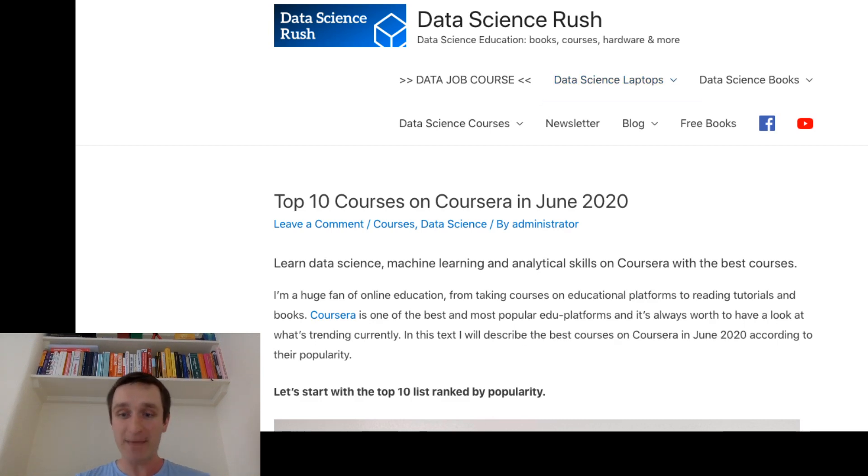Thank you for watching this episode. Let me know if you have any remarks related to the content. If you want to see other courses mentioned, I'm happy to review them — especially I'm looking forward to doing a full review of the Machine Learning course by Andrew NG from Stanford University, but I'll probably also go into detail on other courses as well. If you like the content, please subscribe to my channel, leave a like, and see you in the next episode.